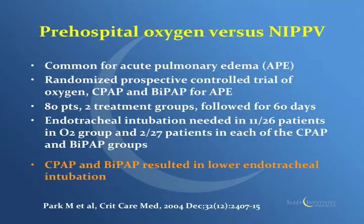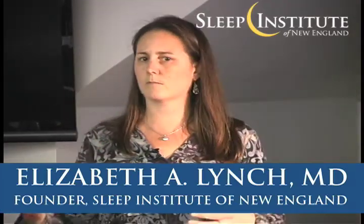As I was searching the literature, I came across an article in 2004 that looked at non-invasive positive pressure ventilation specifically for acute pulmonary edema — somebody in CHF. There was a randomized prospective controlled trial looking at oxygen, CPAP, or BiPAP for acute pulmonary edema with 80 patients. They found that 11 out of 26 patients treated with just oxygen needed to be intubated, versus 2 out of 27 in both the CPAP group and the BiPAP group. So there was evidence that CPAP and BiPAP result in lower rates of endotracheal intubation, and maybe we should be using this in the field.